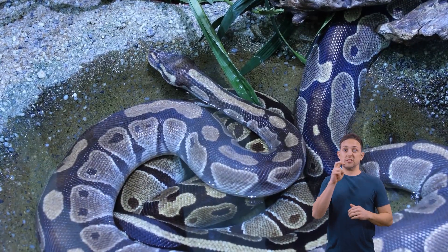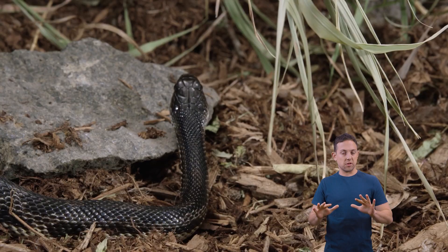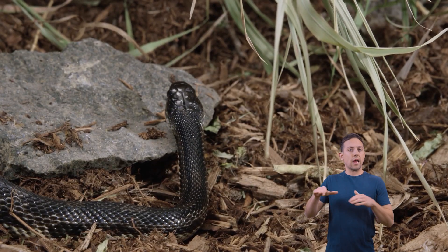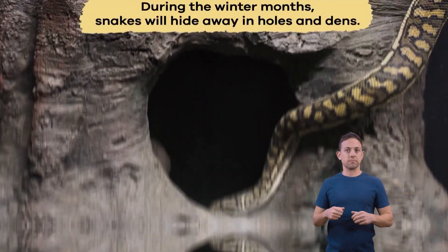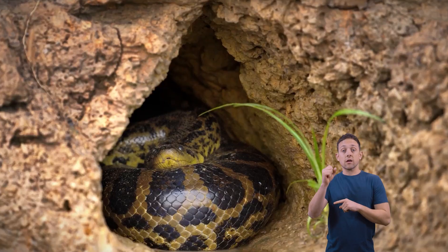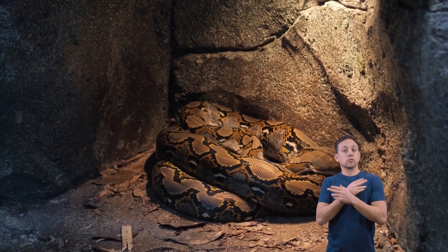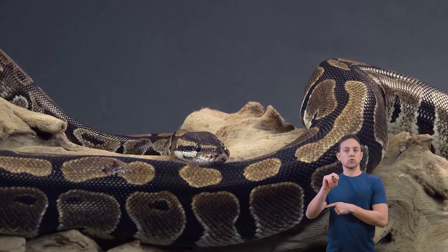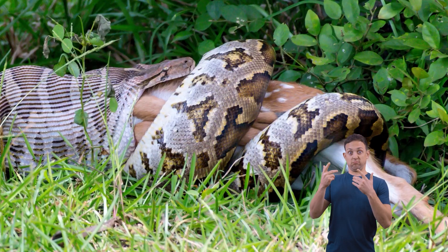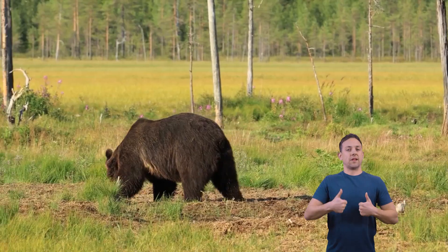But not all snakes live in warm areas. Some snakes live in colder climates and stay warm by reducing their activity during the winter months. During the winter months, snakes will hide away in holes and dens, but they do not hibernate. Instead, they enter a state of rest called brumation. Before brumation occurs, they must eat more than usual to keep themselves alive during winter, just like bears.